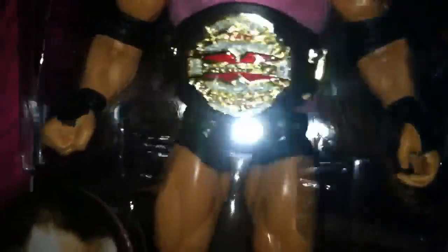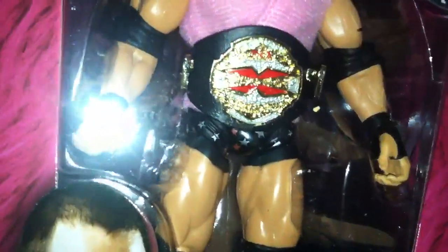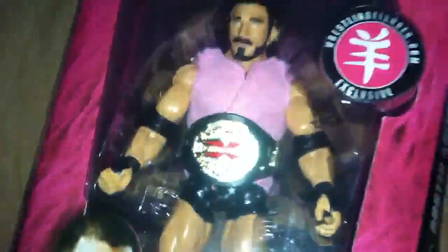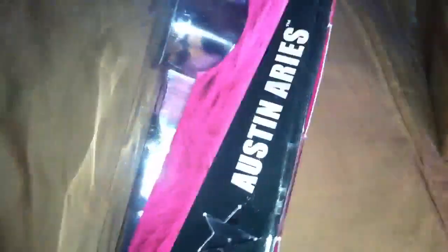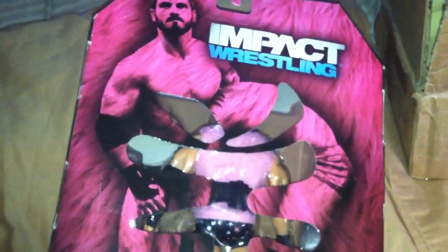This is old school trunks with the stars. Nowadays he wears more of the speedo trunks, not the thigh trunks — the little short shorts. So yeah, I guess this is an old school figure. Wrestlingfigures.com exclusive, Austin Aries. You got the star, you got the back — oh that's cool — the back is the design of his tattoo, which I believe is a symbol for Aries. Aries is the god of war, for those of you that don't know. Kind of ironic that a small guy has the god of war as a name.